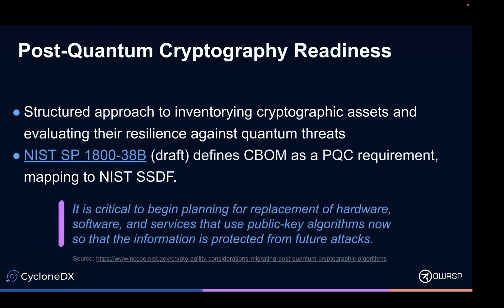Post-quantum readiness. NIST 838B, which is currently in draft — I believe the latest draft was done in December. It mentions CBOM, it mentions CycloneDX, and has a few examples. This is an emerging thing, obviously, so I expect NIST and MITRE guidance to evolve along with the specification as well.